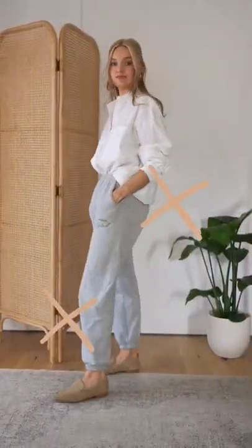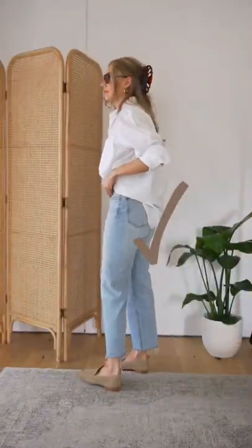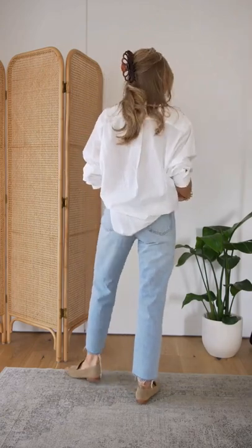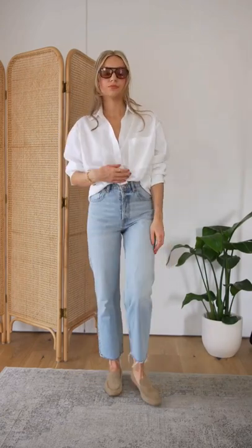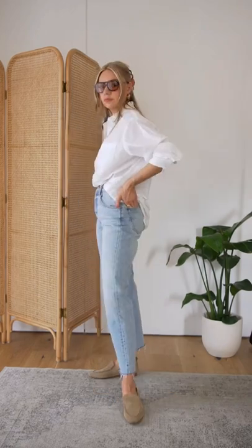Avoid pairing your loafers with joggers, as they feel too structured against a softer fabric. To wear loafers in a more casual way, instead pair with raw hem denim. The denim, whilst being casual, has some structure to it, which means it doesn't clash too much with the shoes but also keeps them casual.